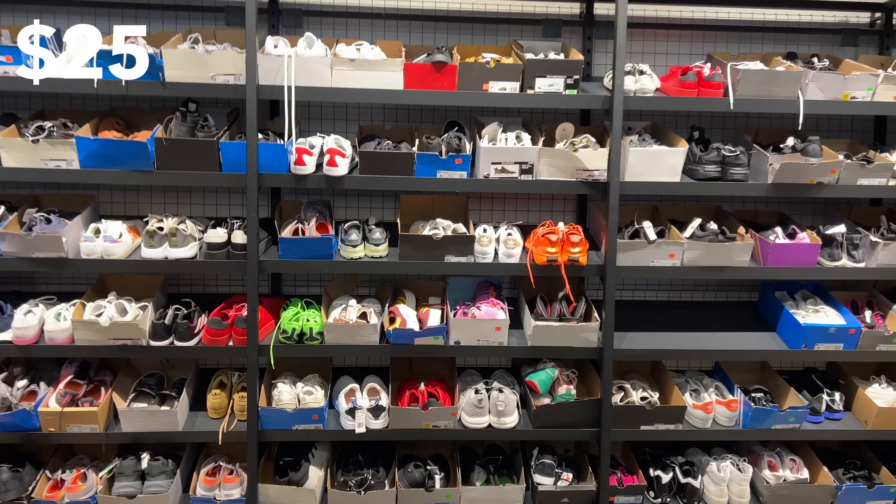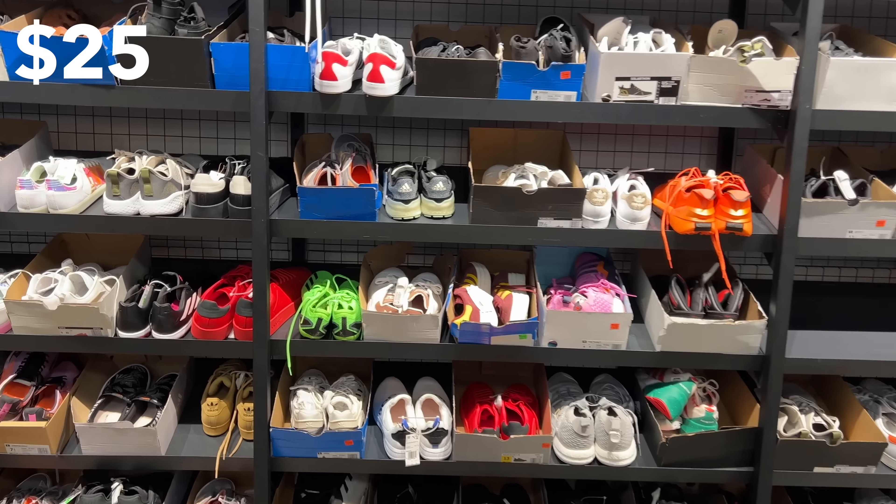Today, Adidas is having a crazy sale. The shoes are going for $25. Any two shoes off the walls is $50, buy four it's $100. That's insane. I've never seen a deal like that ever.